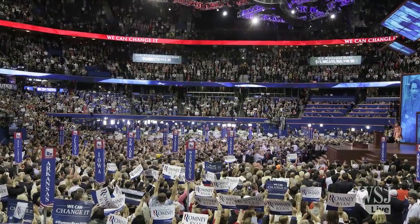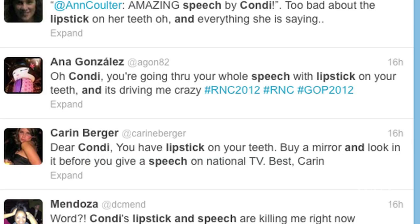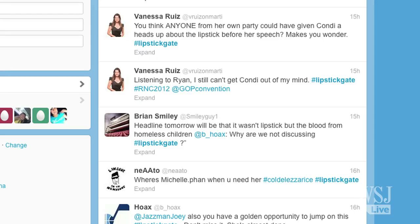Former Secretary of State Condoleezza Rice was widely praised for her speech last night at the Republican National Convention. But there was one little distraction: lipstick on her teeth. The internet was abuzz about the beauty gaffe — some in sympathy, some taking a dig. Hashtag lipstick fail made a debut, and so did hashtag lipstick gate.